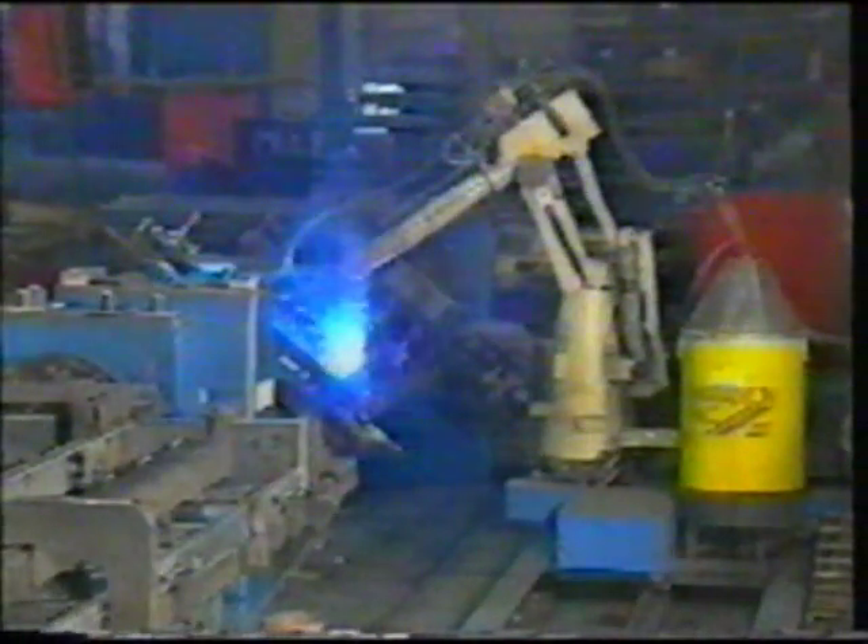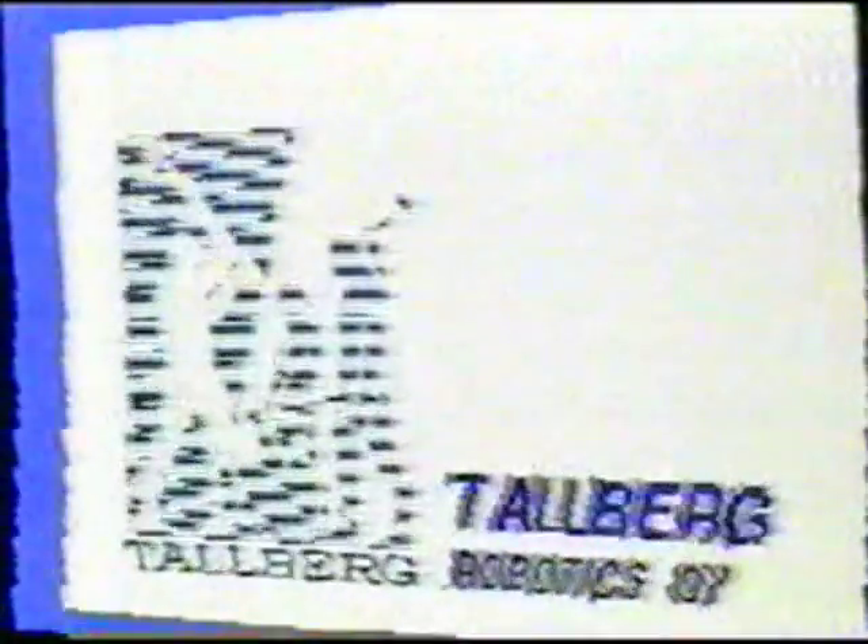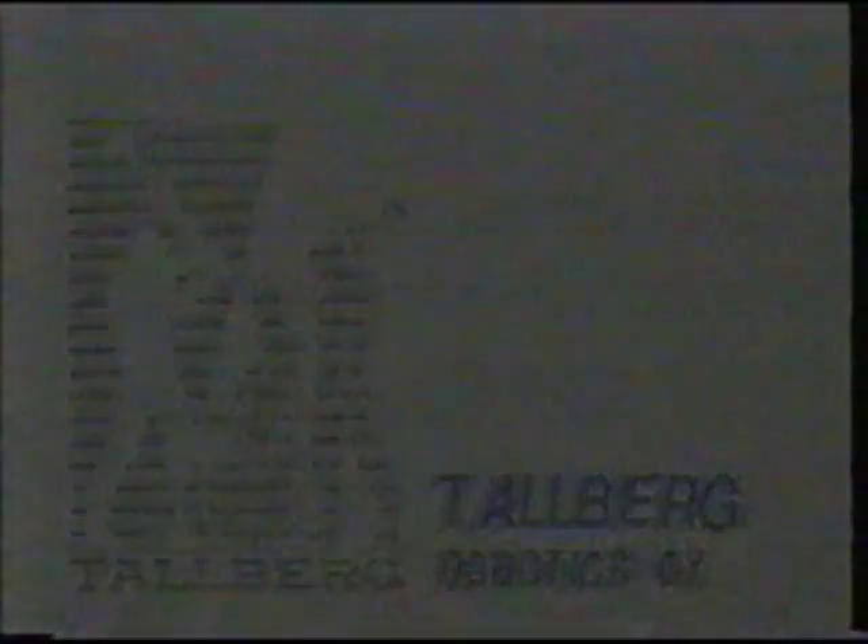Junkeri purchased its first Hitachi robot at the beginning of the 1980s, and it has continuously developed its production ever since by automating its welding. This long-lasting cooperation with a Hitachi robot supplier has brought successful investments in optimisation and a confidence-based customer relationship, which form a strong basis for more and more advanced uses for robots in the future.